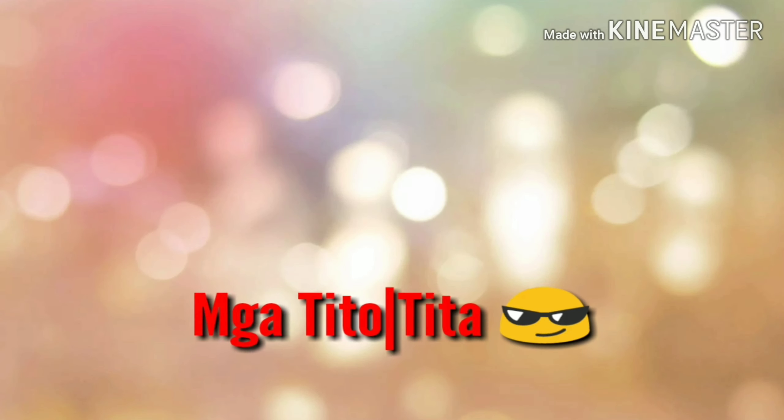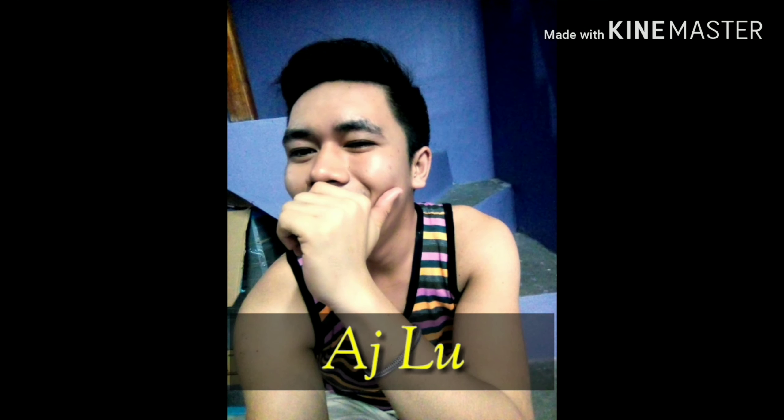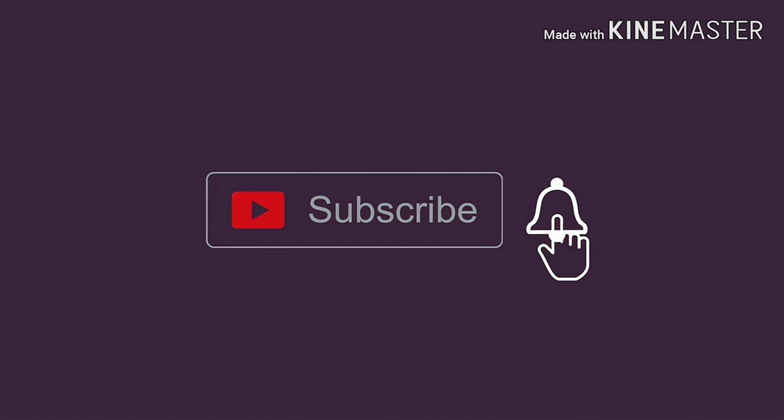I'm laughing. Take 2. Yes, yes, yo! Welcome back to my YouTube channel, mga Kayabers.